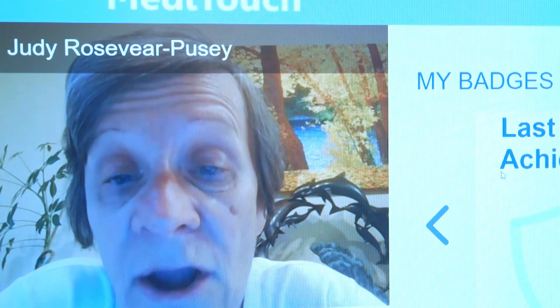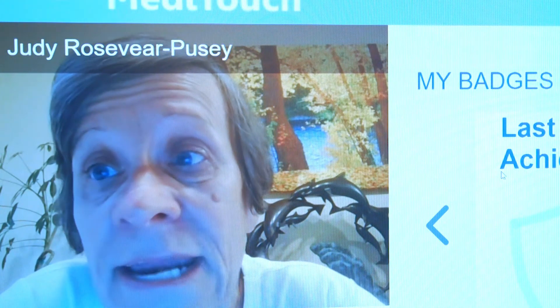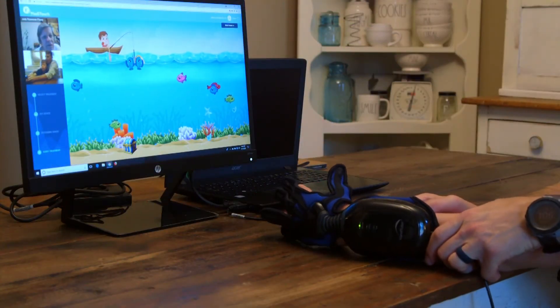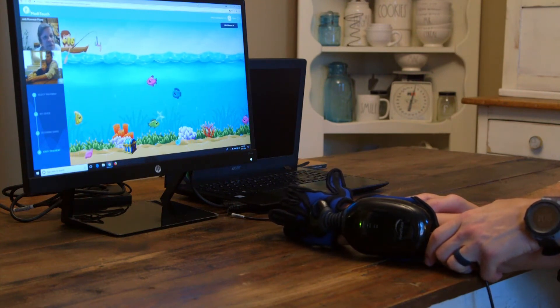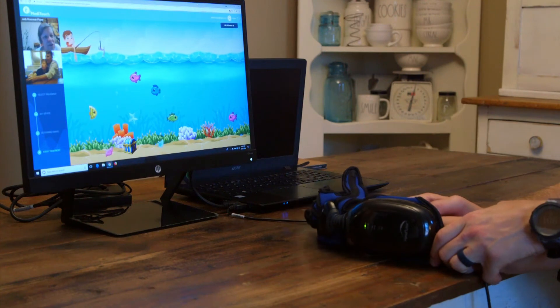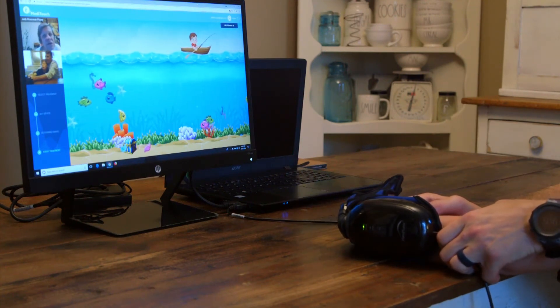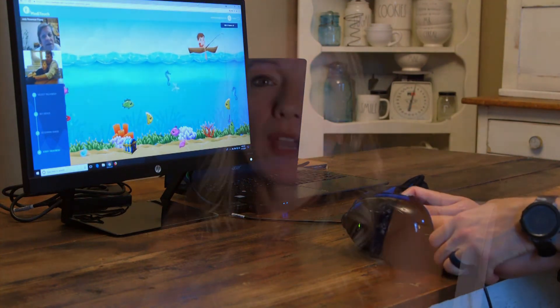The MediTouch tutors work so that the family has the unit in their home at all times, and once the software is on their computers they're able to go on anytime — once a day, twice a day, all day, whatever they choose — to play the different games. We can give them homework sessions at the end of each therapy session, and then they have activities they can do during the week in order to improve.